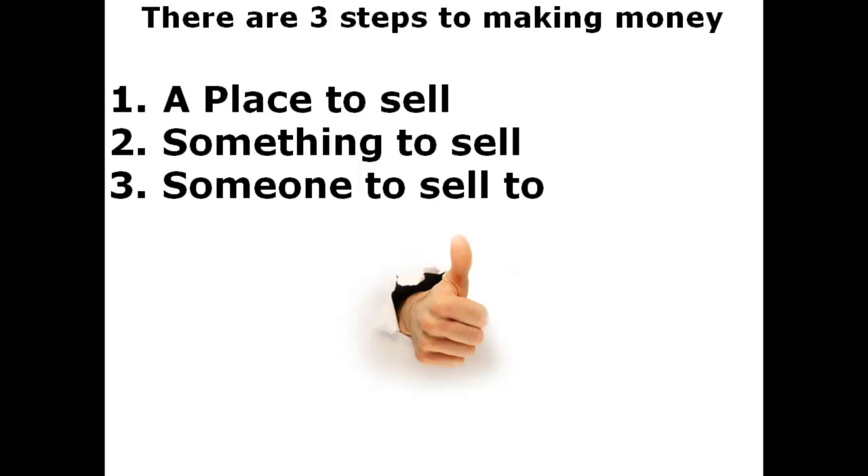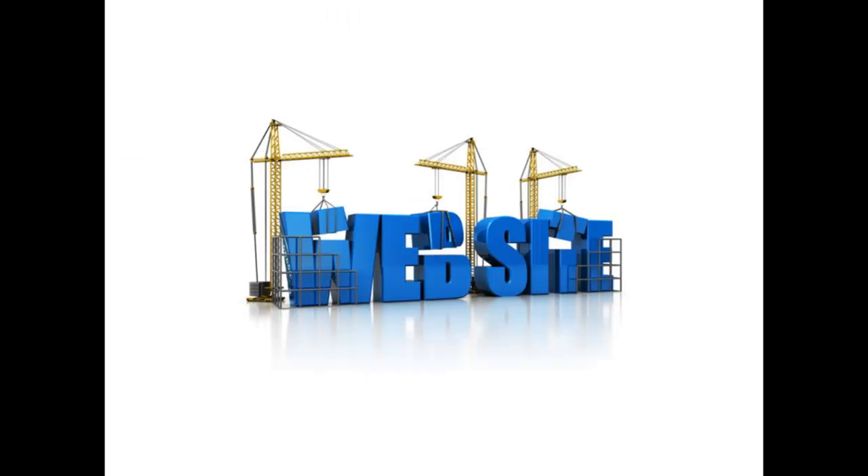We're going to focus on what you need to have in place and how you actually do that. A place to sell would be a website — we're on the internet, so you have to have a website. It is the only obvious way to get people to come and look at your product. So what does it take in this part of the process to make money with a website?